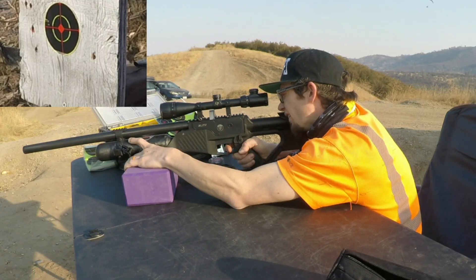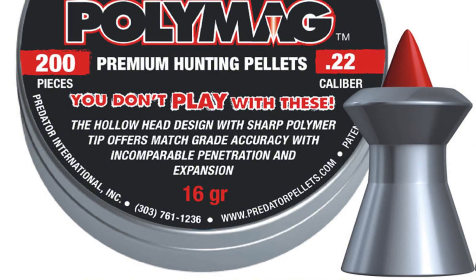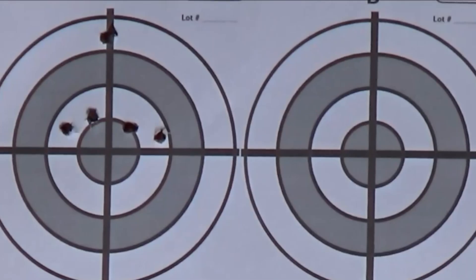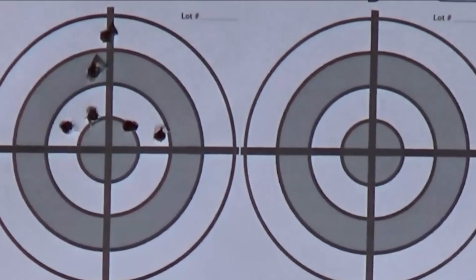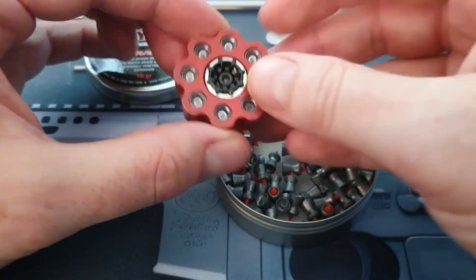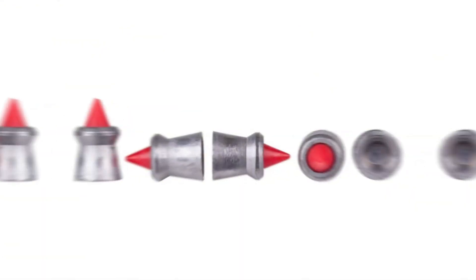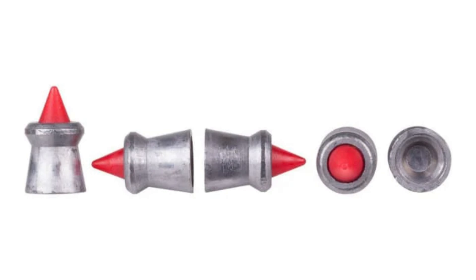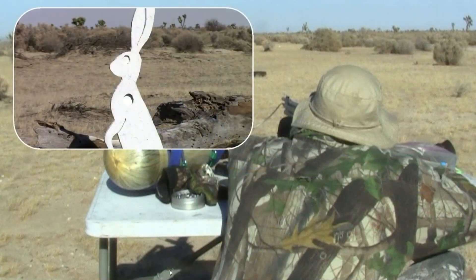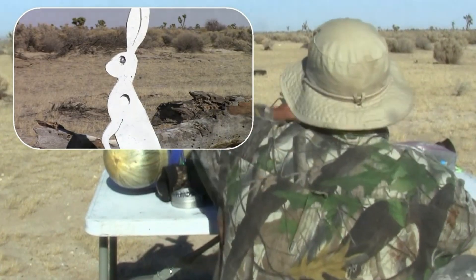Number 3: Predator Polymag — polymer-tipped for shock value and pinpoint flight. Quick anchors on small game. Hollow head plus that sharp poly tip equals rapid expansion and trustworthy trajectories. JSB collab means hunting built from the ground up. When you need bloom and bullseye holds out to typical field yards, this one's a no-brainer. Picture this — you're on a pest patrol, nail a rat at 40 paces and it folds instantly. No drama, just results.